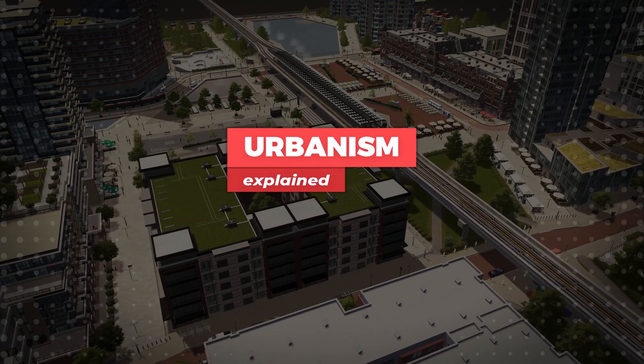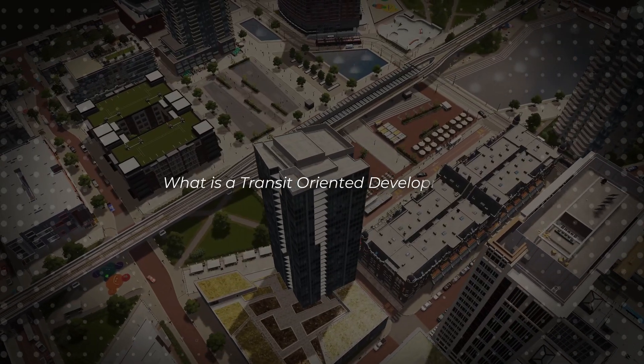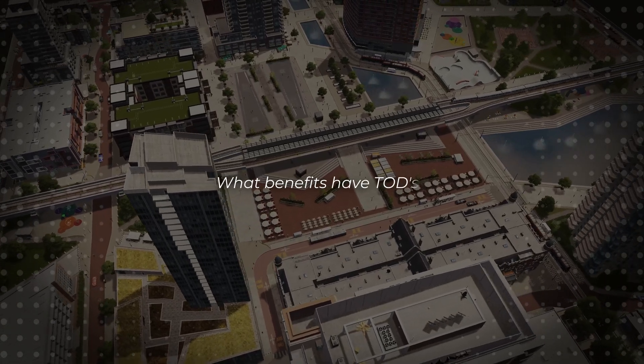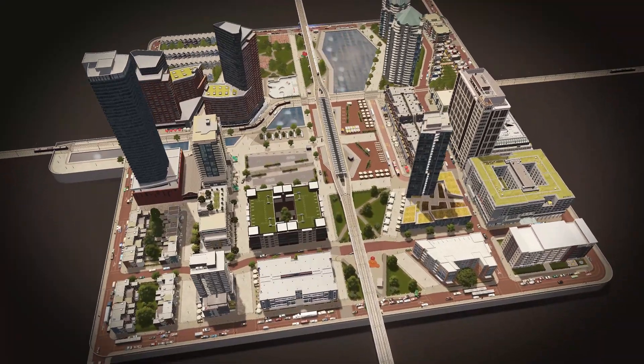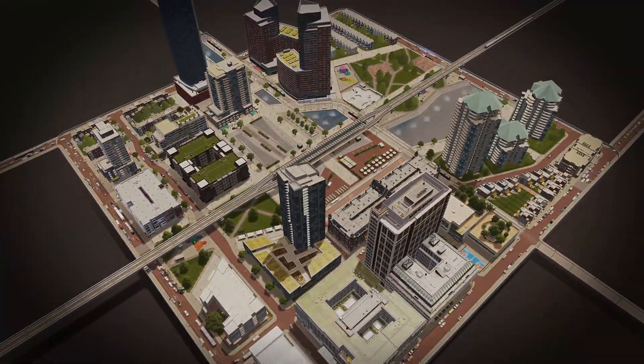In this video of Urbanism Explained with City Builders, I explain what a TOD actually is, what the key features are, and what benefits we get when we build our cities like that. At the end, I also talk a little bit about the build I did for this video and explain why I imagine this as the perfect urban design.